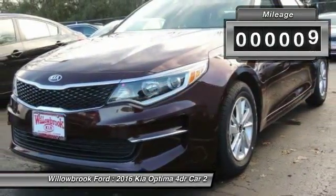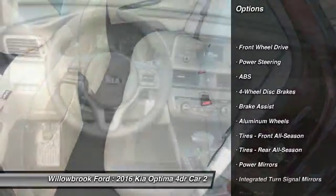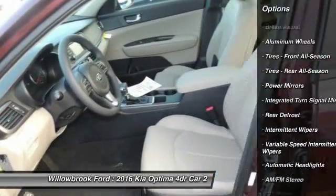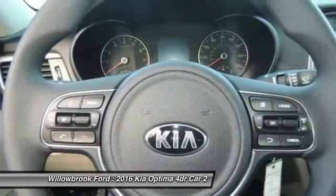This vehicle has less than 100 miles. Here are some of this vehicle's great options: stability control, traction control, anti-lock braking system, keyless entry, steering wheel audio controls, backup camera, Bluetooth, power steering, driver airbag, and adjustable steering wheel.